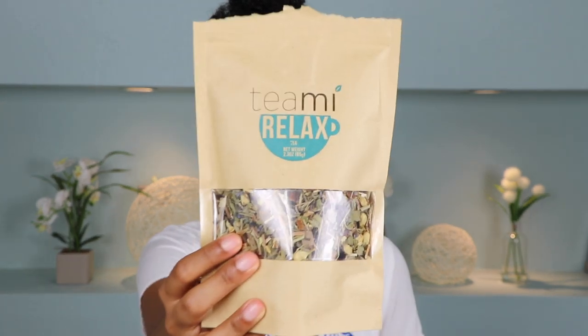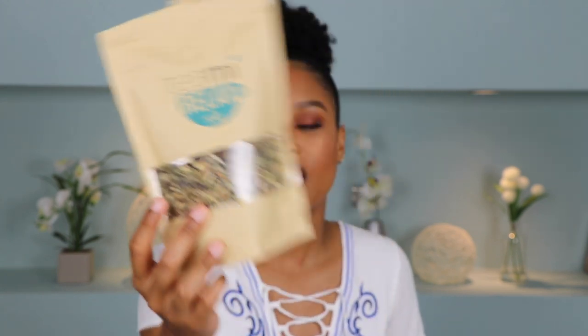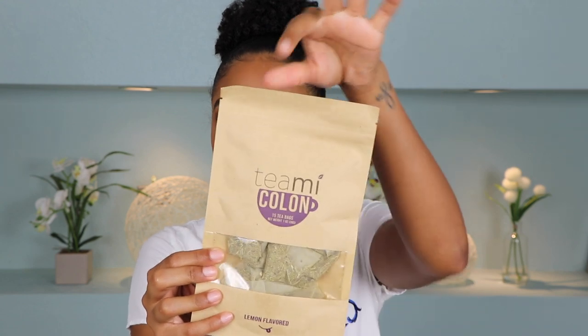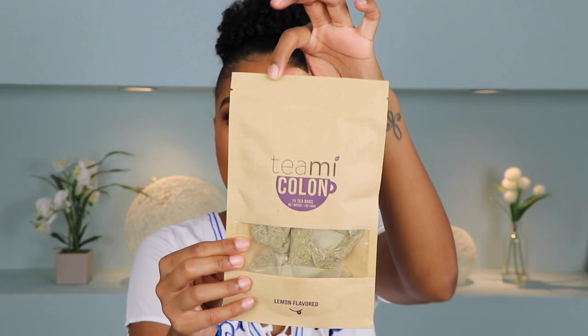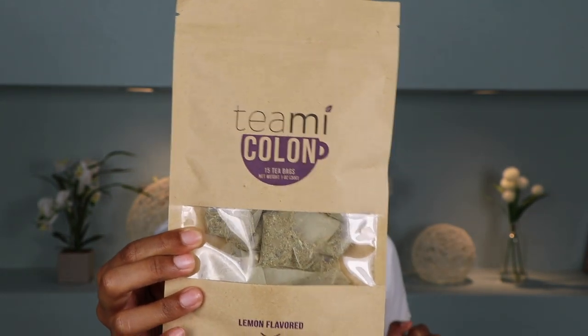The first I purchased was Relax. As you can see, this one is a loose tea. And this one is meant to be drunk right before bedtime. It's got a little bit of lavender in there to help soothe you at the end of the day and get your body relaxed and ready for bed. I also bought this Colon Tea, which — judging by the non-perforated top — you can see that I haven't tried this one yet. I'm waiting for the perfect time to try this one.